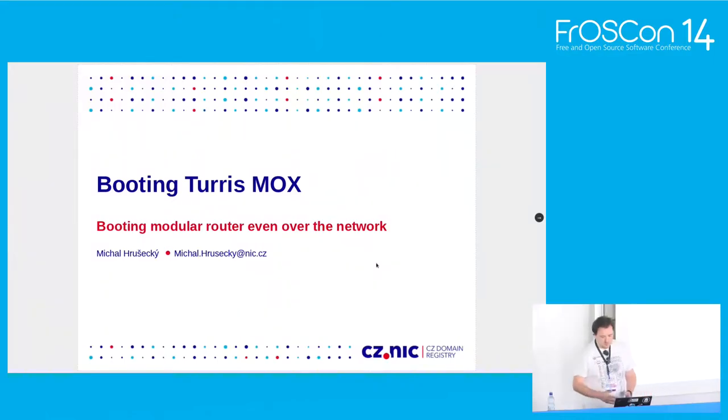Hi everybody, thank you for coming. My name is Michal Hrushecky, I'm from a company called CZNIC, and more specifically from the Turris project. I'm going to speak here about a new router that we created — a modular router — and we decided that we want to boot it over the network. I'm going to talk about the challenges we were facing and how we went around to make it actually happen.